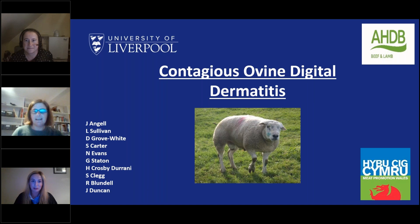Good evening everyone and welcome to this AHDB webinar discussing recent advances in our understanding of contagious ovine digital dermatitis, CODD. My name is Chloe McKee, Knowledge Transfer Manager for Beef and Lamb. Our speaker this evening is Dr Jennifer Duncan, Senior Lecturer in Livestock Health and Welfare at the University of Liverpool, and we're also joined by my colleague Liz King, Animal Health and Welfare Scientist at AHDB.